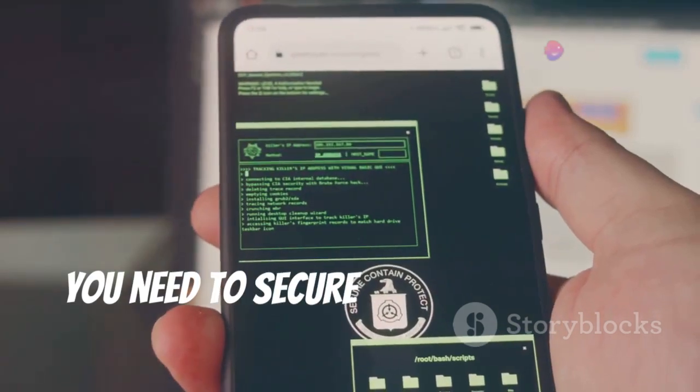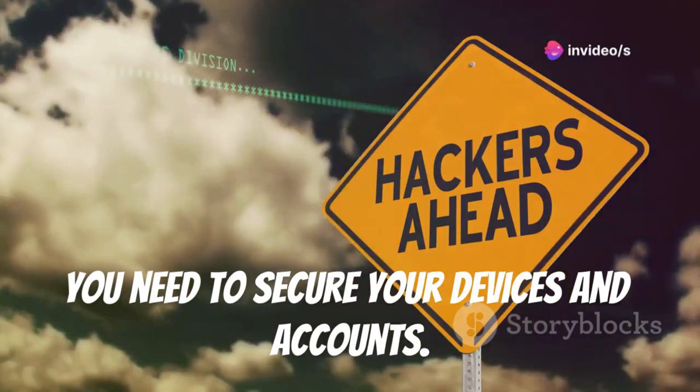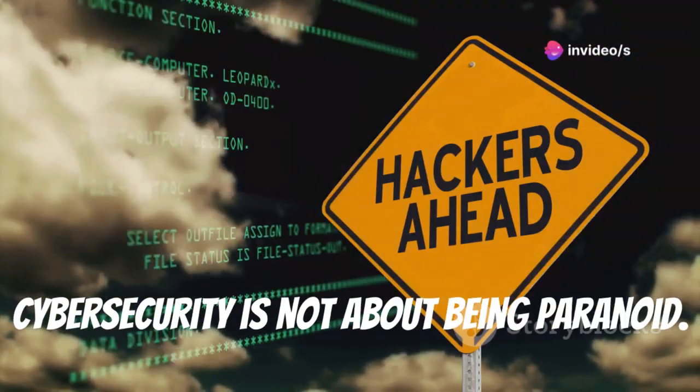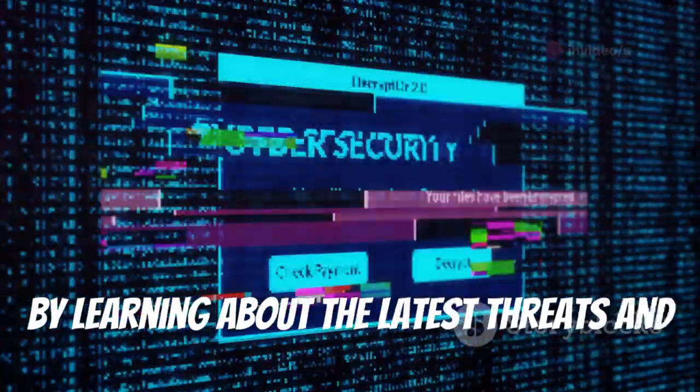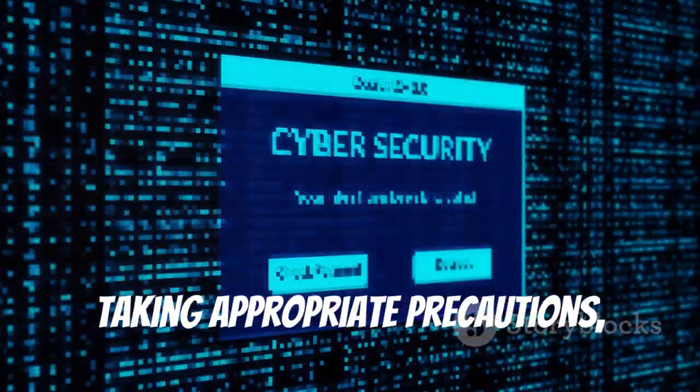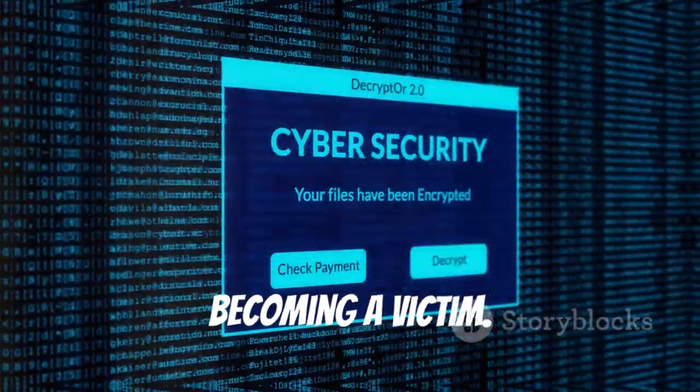You need to secure your devices and accounts. Cyber security is not about being paranoid — it's about being proactive. By learning about the latest threats and taking appropriate precautions, you can significantly reduce your risk of becoming a victim.